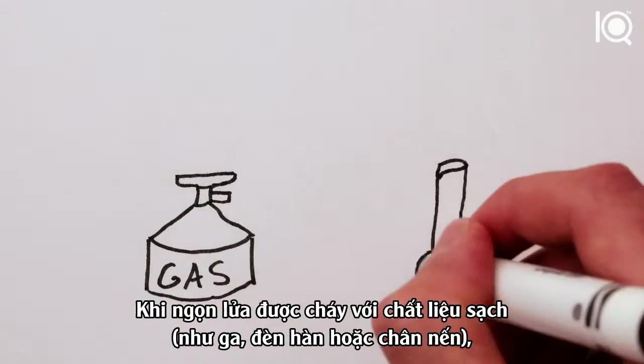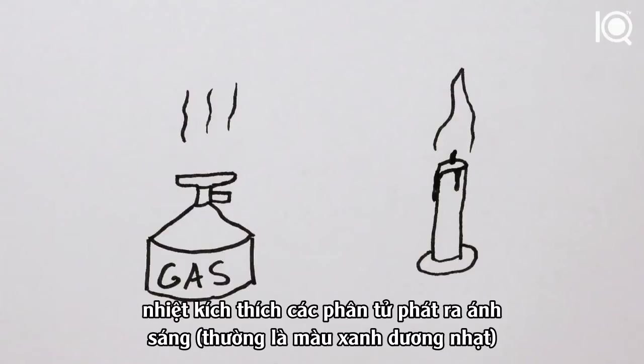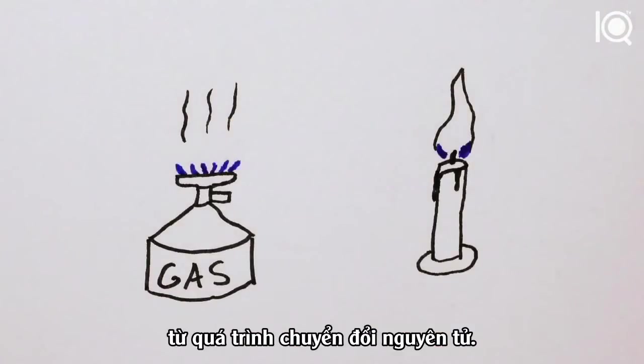When a flame burns cleanly — like a gas flame, blowtorch, or the base of a candle — the heat excites the molecules to release light, usually pale blue, from atomic transitions. That's quantum mechanics.